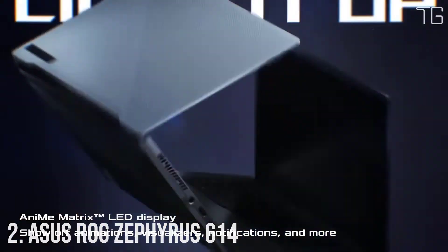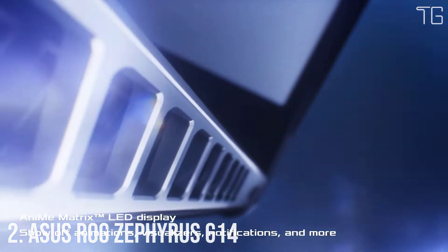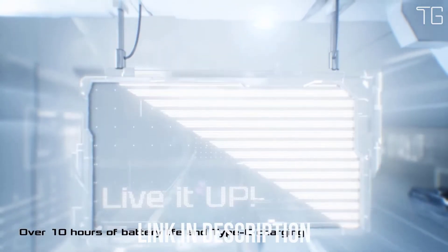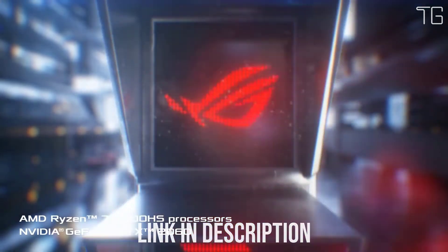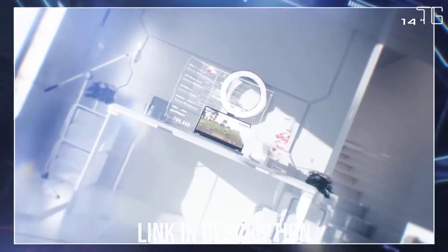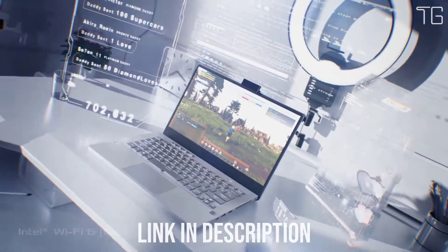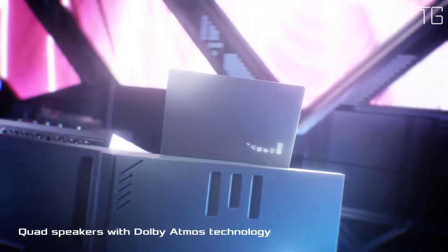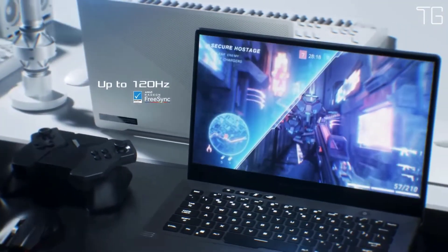Number 2: ASUS ROG Zephyrus G14. Gaming laptops typically struggle to stay alive without a massive power brick, but the Zephyrus G14's energy-efficient AMD Ryzen 9 4900HS APU lets you finish work, watch videos, and stay productive without the wait. USB power delivery gives you the flexibility to charge the battery with portable Type-C power packs and adapters, or quickly rejuvenate compatible smartphones and other devices.